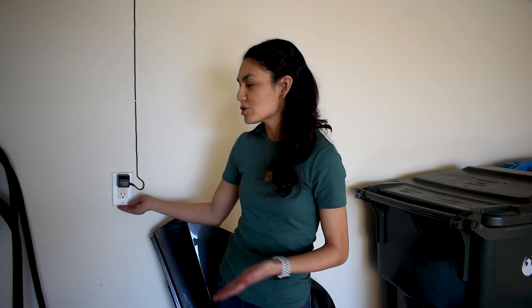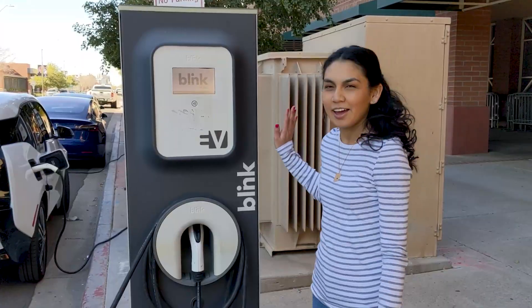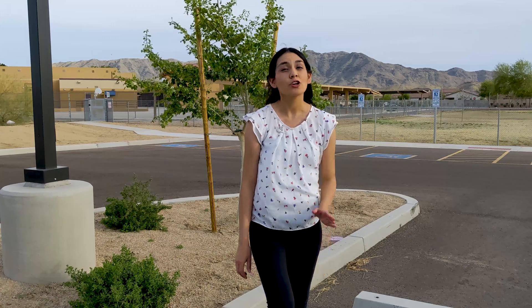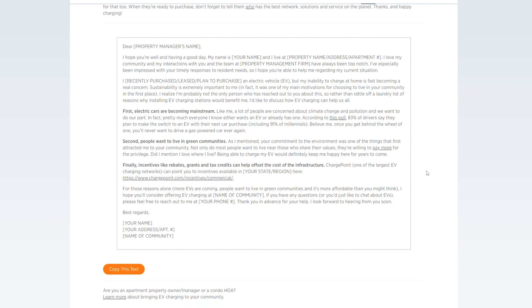If you live in an apartment, you have options as well — just make sure to plan ahead. You can charge off a level one outlet if there is one available to use, though it's slow, it may be sufficient for your daily commutes. If that is not an option, then public chargers will be your next step. See which chargers are available around you, and you can plan your grocery trips or errands around your charging times. If you're inclined, you can request for a charger to be installed at your apartment. ChargePoint has a process and flyer you can give your property manager to consider adding chargers.